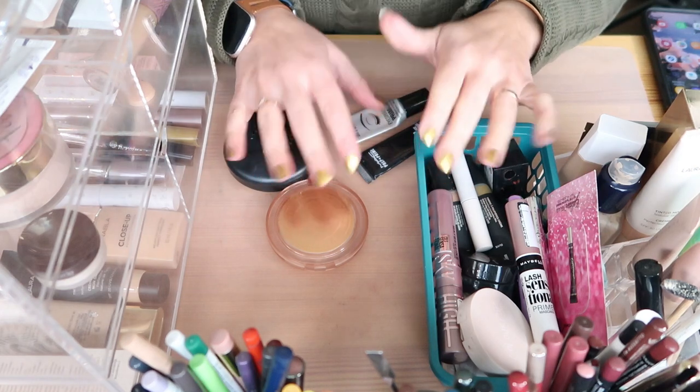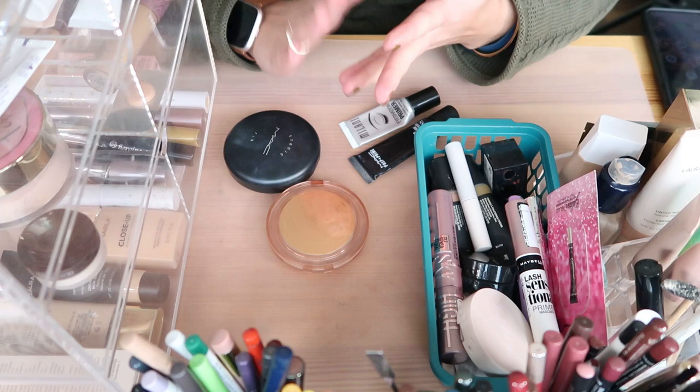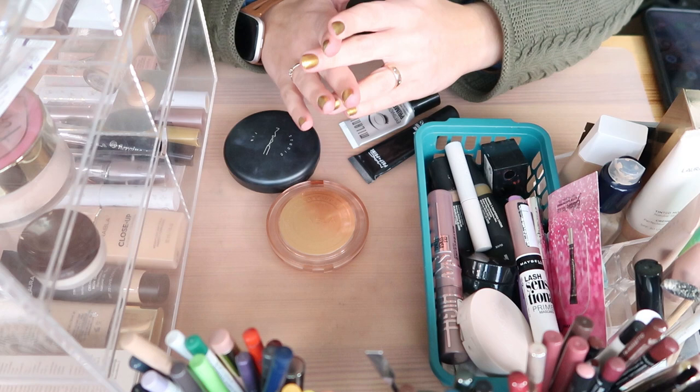Hi everyone, welcome back to my channel and welcome to an everything else declutter. After doing lipsticks, palettes, and brushes, cheek products, I want to go through the rest of my collection including powders, foundations, concealers, tinted moisturizer, mascara, primers, eyeliners, and lip liners to finish up my declutter. Let's get started with what's right here in front of me.